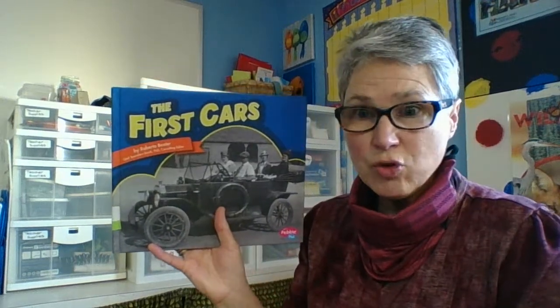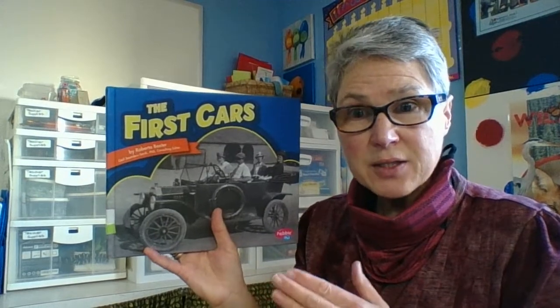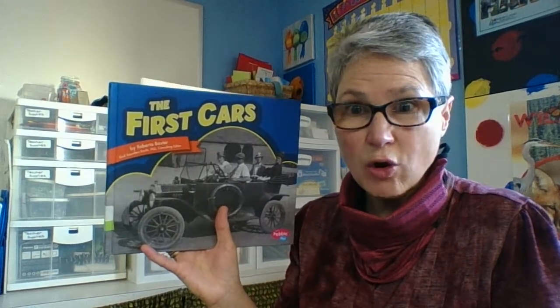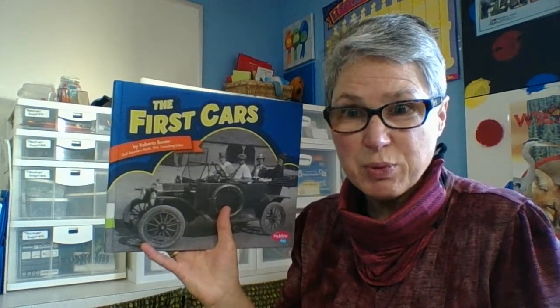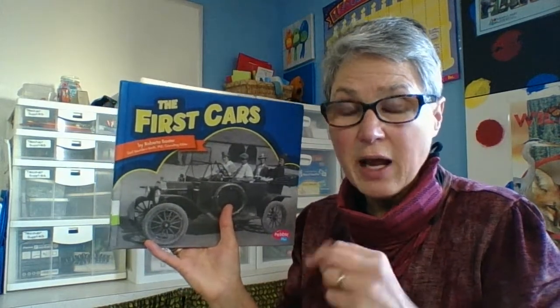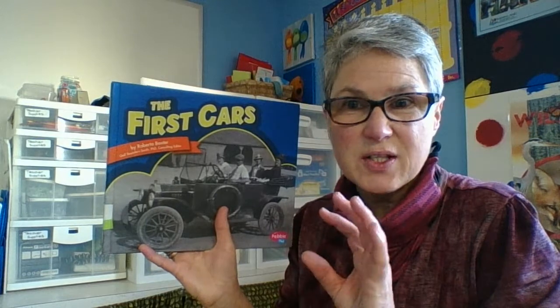Hi boys and girls. As you know we've been learning about transportation, and it didn't just happen overnight. Transportation has been around for as long as humans have been walking. Walking was our first mode of transportation and our feet helped to get us from here to there and there to here. Our feet helped us get everywhere, and then came one of the best inventions ever.